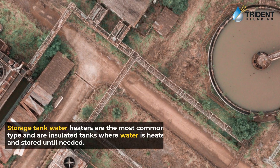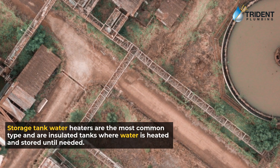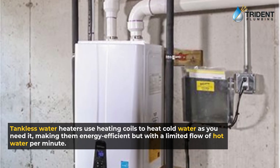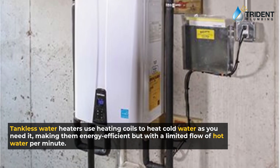Storage tank water heaters are the most common type and are insulated tanks where water is heated and stored until needed. Tankless water heaters use heating coils to heat cold water as you need it, making them energy efficient but with a limited flow of hot water per minute.